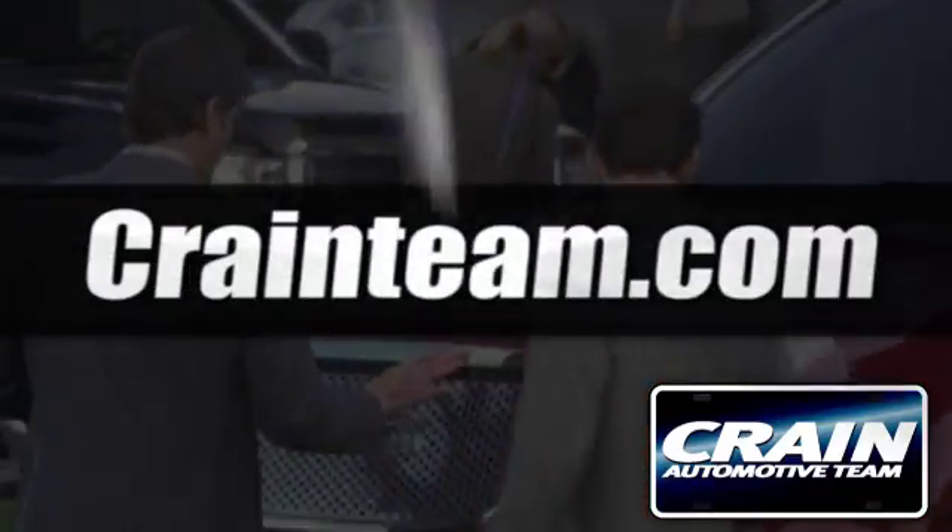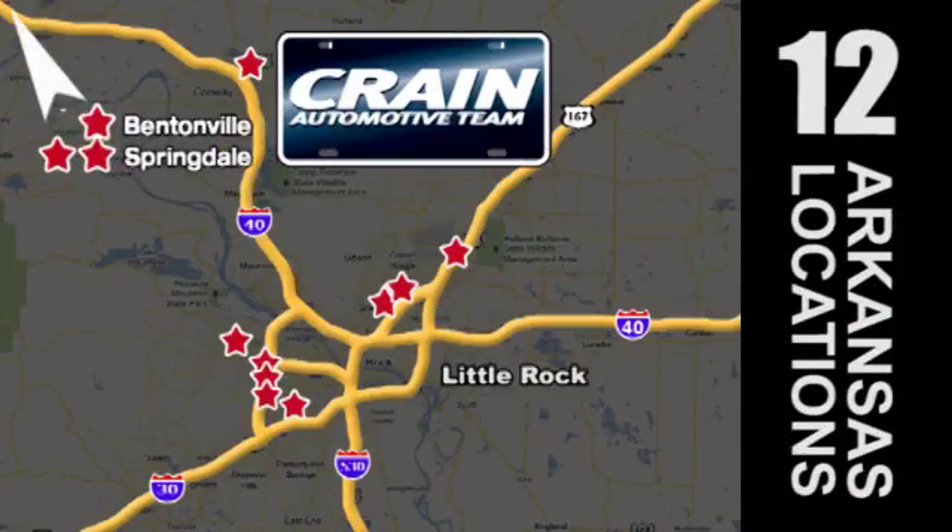Visit us anytime at crane team dot com. Go, go, go — Crane Team's got 'em! Crane Team dot com.